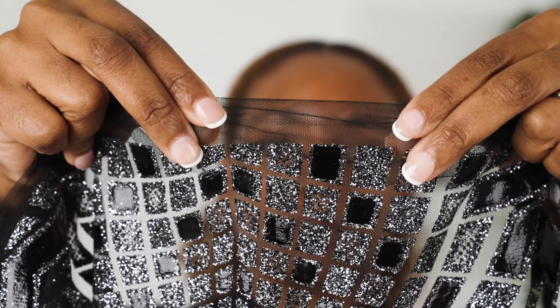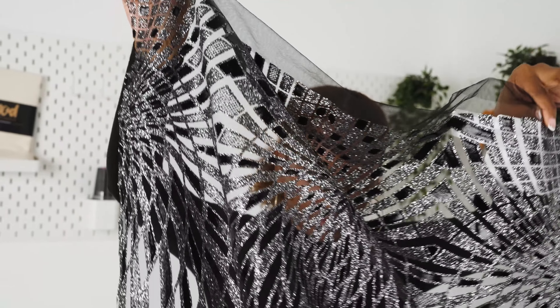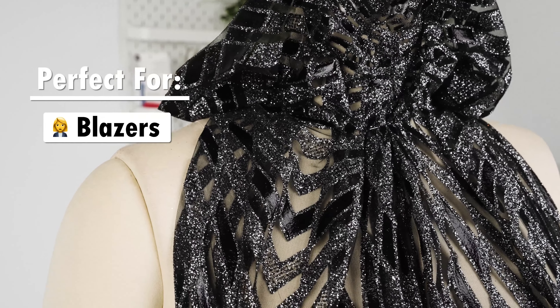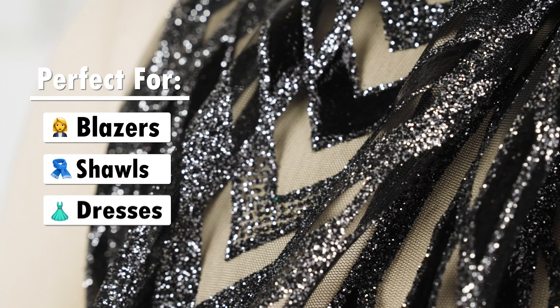It has a crisp feel and a billowy drape, making this fabric ideal for amazing one-of-a-kind blazers, shawls, dresses, and more.